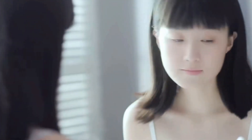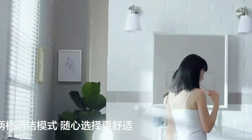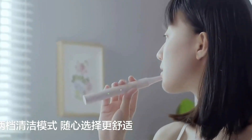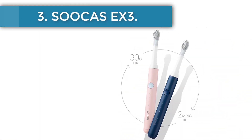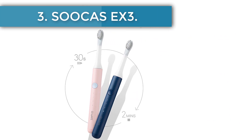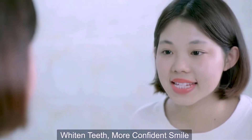Number two: Xiaomi MiJia T100. Number of modes: two. Vibration frequency per minute: 16,500. Battery life: up to 30 days. Features a two-minute timer with a 30-second intermediate timer, stepless increase in frequency, soft bristles, and IPX7 moisture protection.